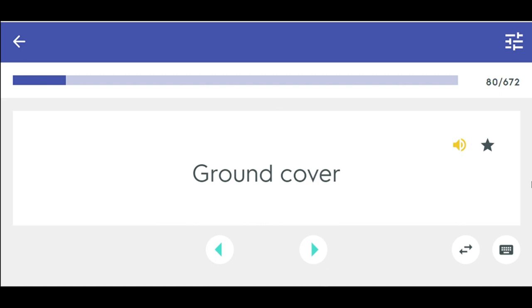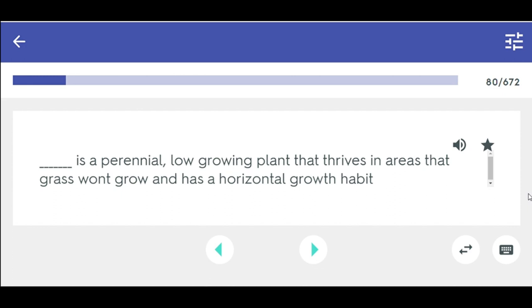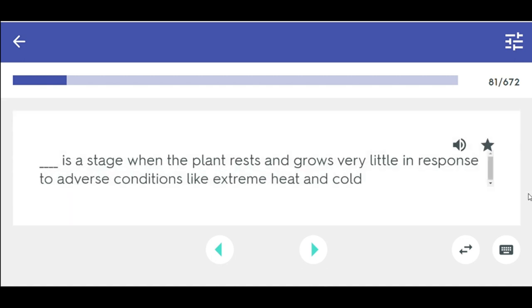Ground cover is a perennial, low-growing plant that thrives in areas that grass won't grow and has a horizontal growth habit. Dormant — a stage when the plant rests and grows very little in response to adverse conditions like extreme heat and cold.